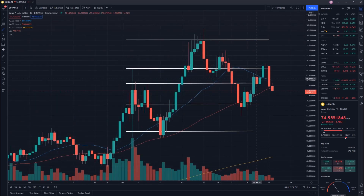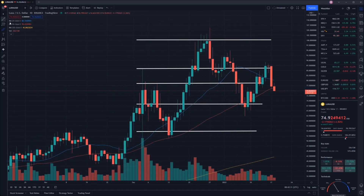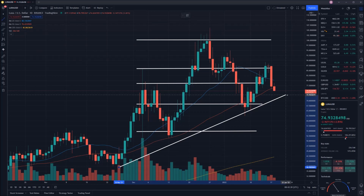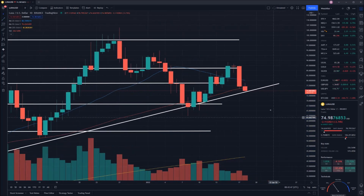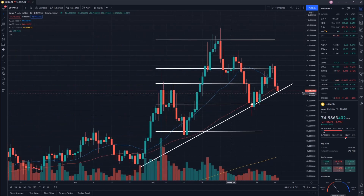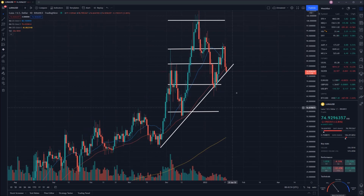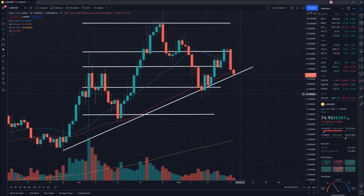But all in all, not looking too shabby from a long-term perspective. If we take a trend line all the way up from here, you can see realistically, even if we go out from this point or this point, we're sort of sitting relatively pretty. We're still bouncing, and it looks like we're sitting at a really good point right now, still trending in the right direction.